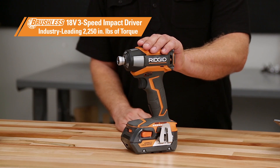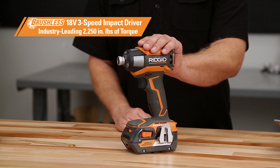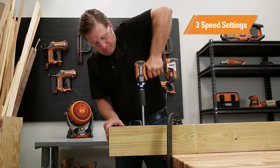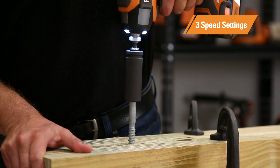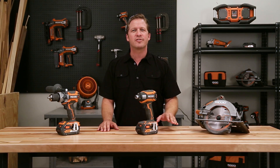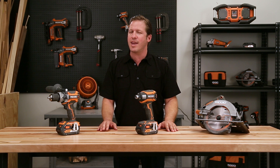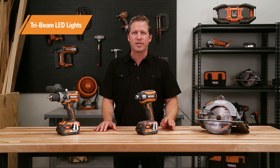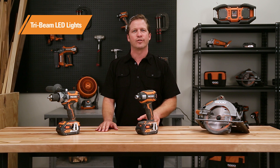The brushless 3-speed impact driver is industry-leading with 2,250-inch pounds of torque. It's got three speed settings, whether you need maximum torque for lag bolts or maximum precision for drywall screws. You can adjust the speed and power settings to match anything the job calls for. The tri-beam LED lights are specifically positioned to eliminate shadows on your work surface.